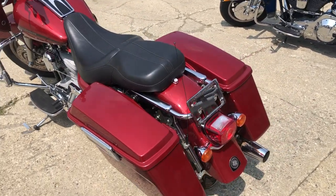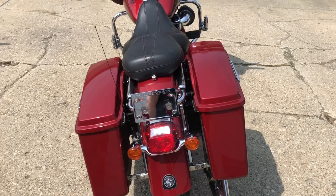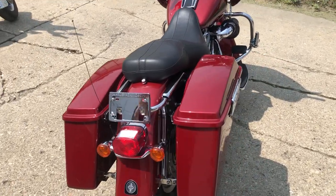That's an 06 Road Glide, $8,499. Give us a call, we'll get it done. 810-648-9500.